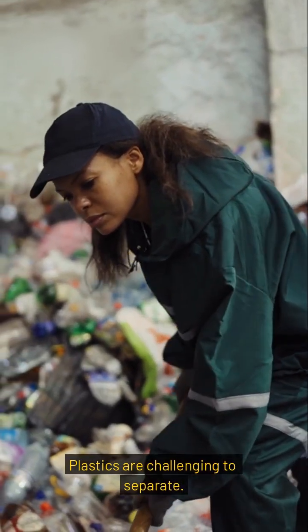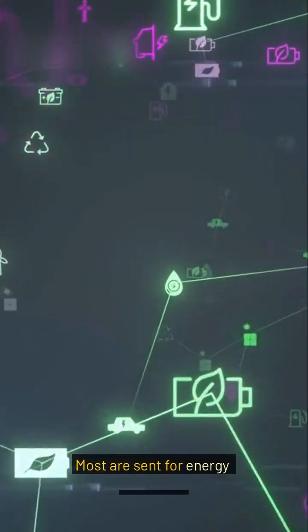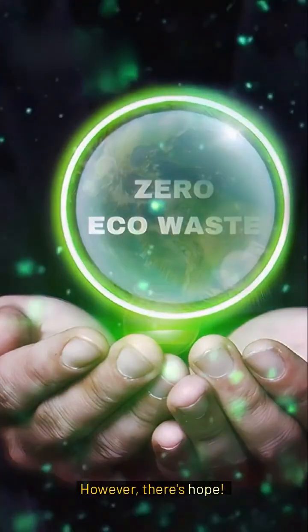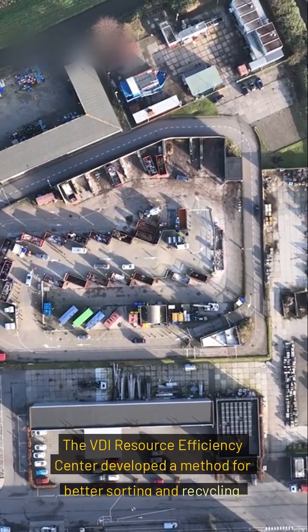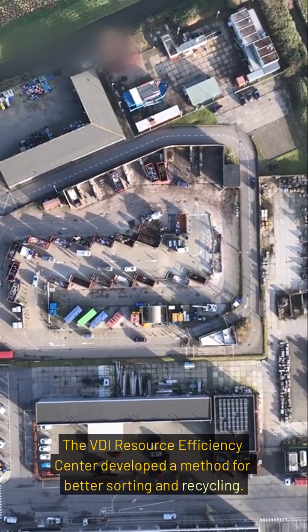Plastics are challenging to separate, and most are sent for energy recovery. However, there's hope: the VDI Resource Efficiency Center developed a method for better sorting and recycling.